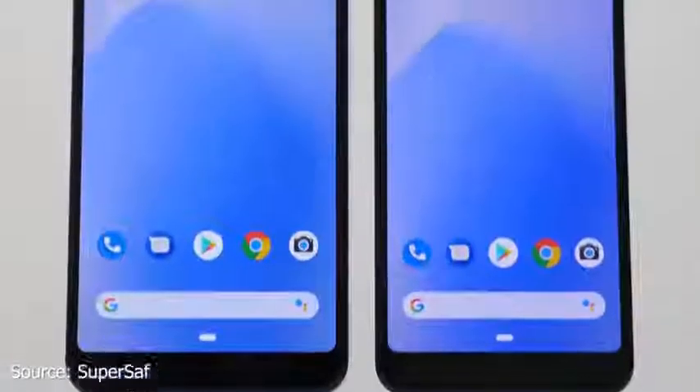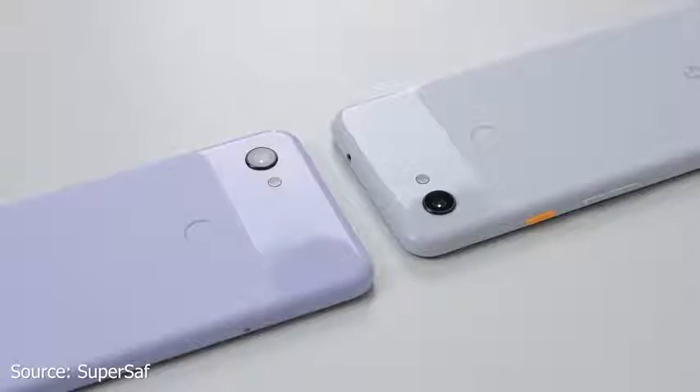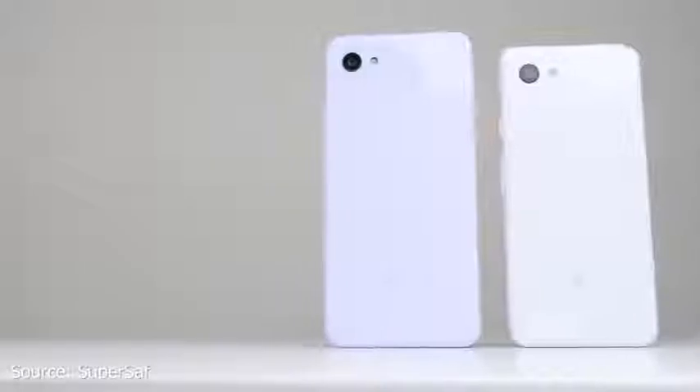The Pixel 3a is here — how does it stack up to the Pixel 3? This is going to be a weird video. With the announcement of the Pixel 3a, we want to see if it is wise to pick that up over a Pixel 3. The Pixel 3 retails for $599 and the Pixel 3a retails for $399, so it's a $200 price difference. What do you get that separates both devices?